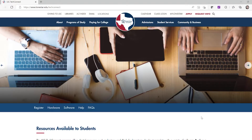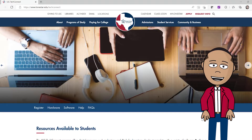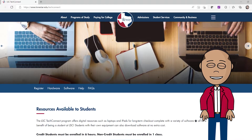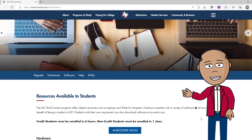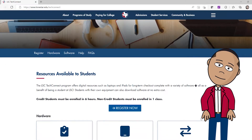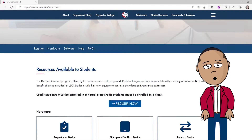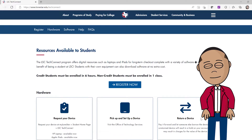With the LSC TechConnect program, all students can borrow an HP laptop or an Apple iPad. The only requirement is the student must be continuously enrolled in at least six credit hours each semester. Non-credit students can also take advantage of the program if they are enrolled in one class each semester.